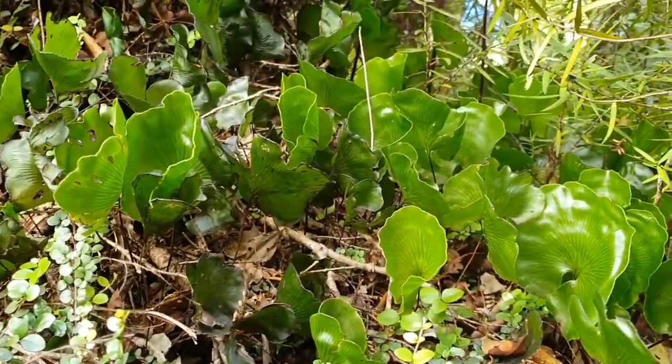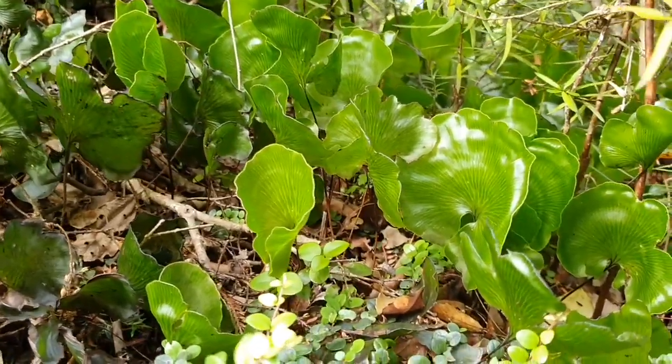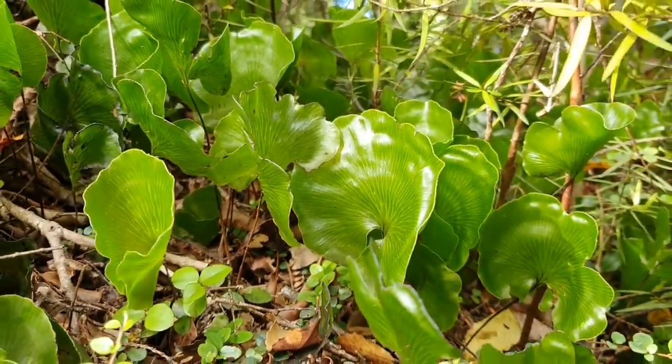Kidney ferns are one of my favourite ferns. They are so vibrant and stand out when we go bushwalking. They often make large mats on the forest floor and sometimes grow up the trunks of trees.